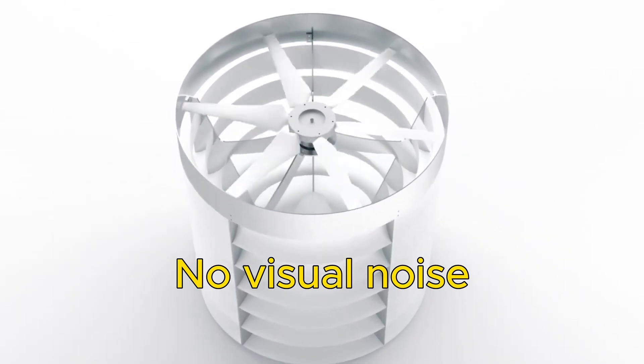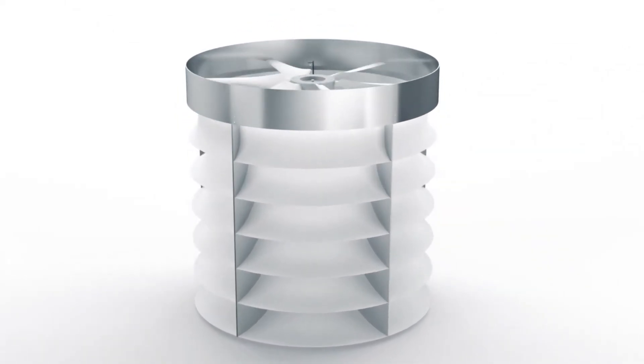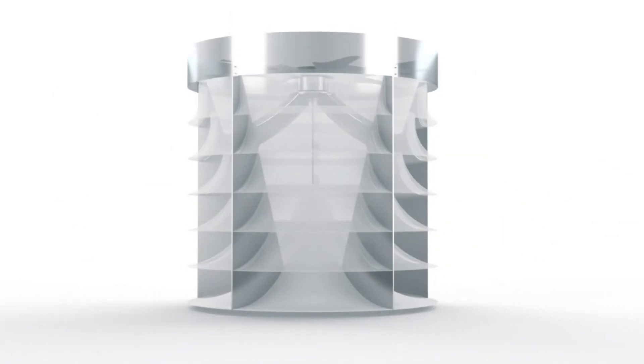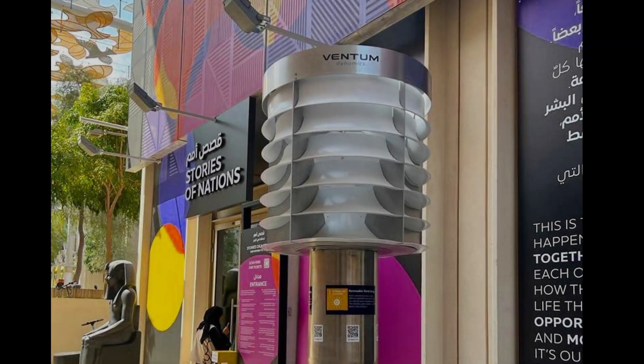No visual noise — it looks like a sleek and elegant sculpture that adds beauty and style to your building. It does not stick out like a sore thumb or ruin the skyline. It is so discreet that your neighbors might not even notice it.